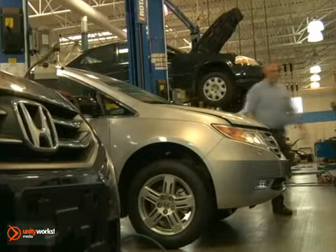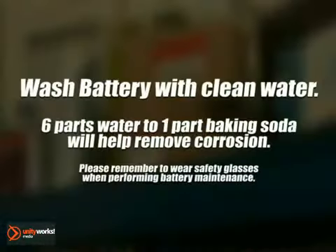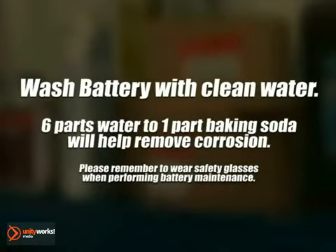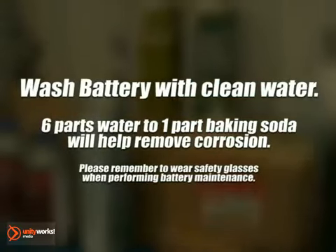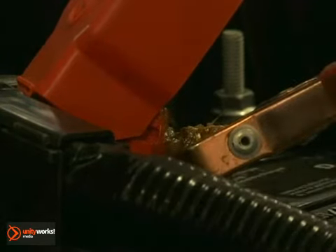Regular battery maintenance can help extend the life of your battery and increase its performance. To extend the life of your battery, periodically wash it with clean water. A mixture of six parts water to one part baking soda will help remove any heavy corrosion that has accumulated. Be sure to remove the battery connections and thoroughly clean and inspect them before reattaching them tightly.